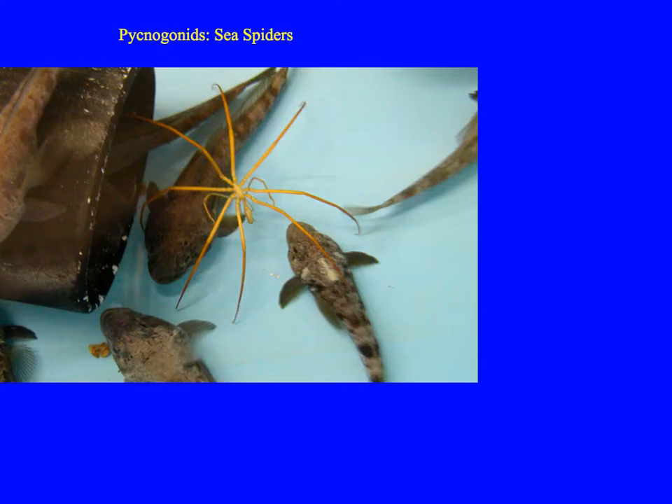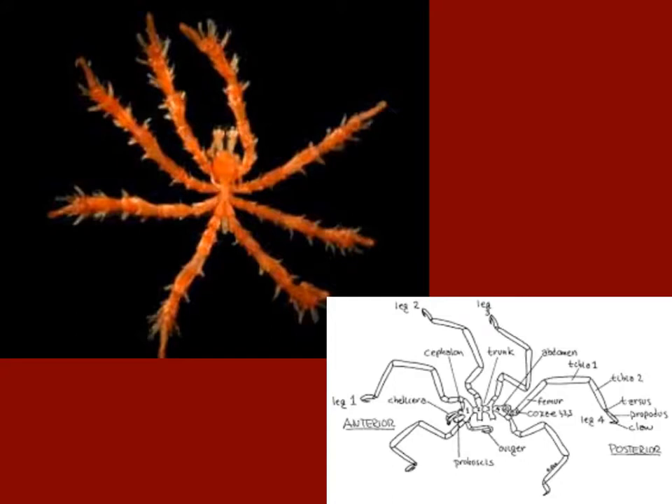This group also includes the pycnogonids — the sea spiders. If you look at that image you can see why. These pycnogonids are pretty remarkable. There are about 1,000 extant species right now. Most of them crawl, but some of them swim. They can grow to 70 centimeters in diameter, and they eat a wide variety of things from algae to worms to hydroids to anemones.